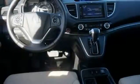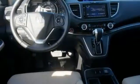Jump in and the Hill Start Assist, push button start, and Bluetooth hands-free link get you heading out, reaching towards new horizons.